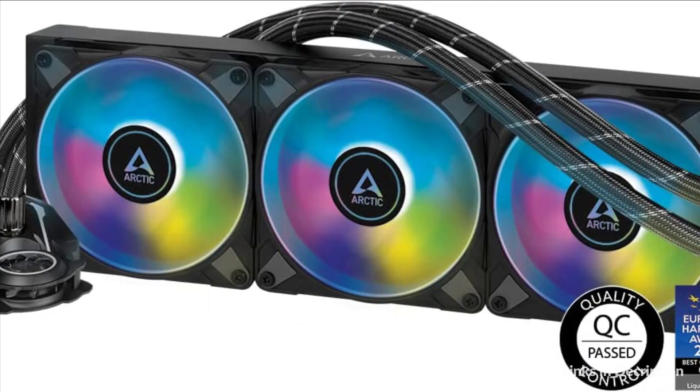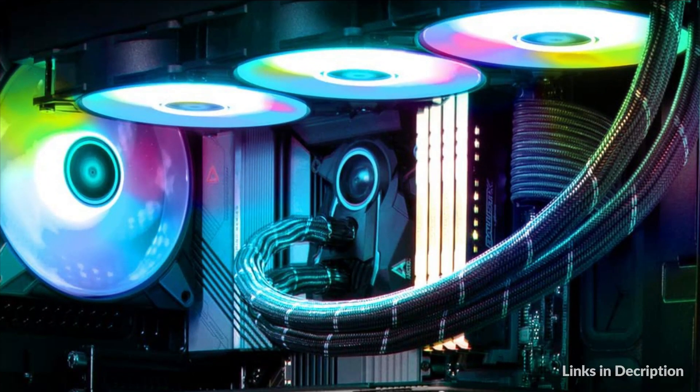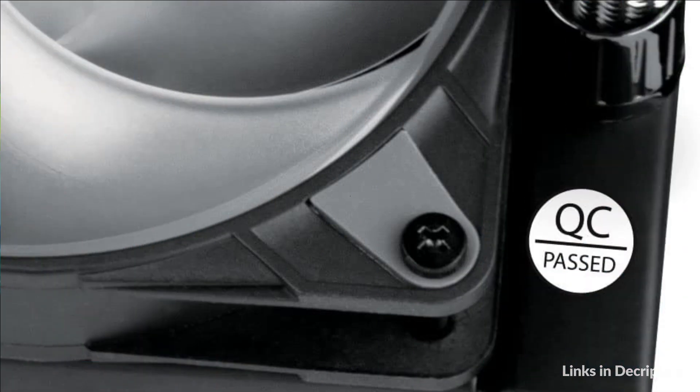Unlike the competition, the PWM-controlled pump consumes less power and produces less noise when little cooling power is required. The water circuit is sealed and fitted with fiber-reinforced EPDM tubing, preventing evaporation of the coolant — no refilling required.